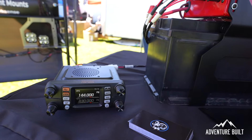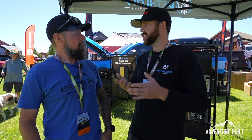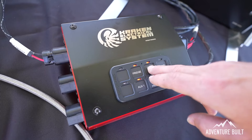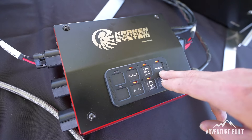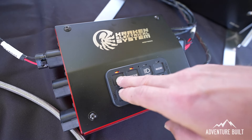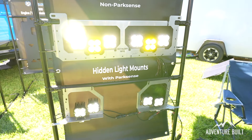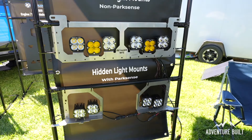If you switch light brands — say from Baja Designs to Diode Dynamics in a pillar lighting application — the system is completely plug-and-play. Simply unplug the old light, unplug the harness from the control system, get the correct harness for your new lights from Kraken, plug it into the control system and into the lights, and you're done. It's that simple.